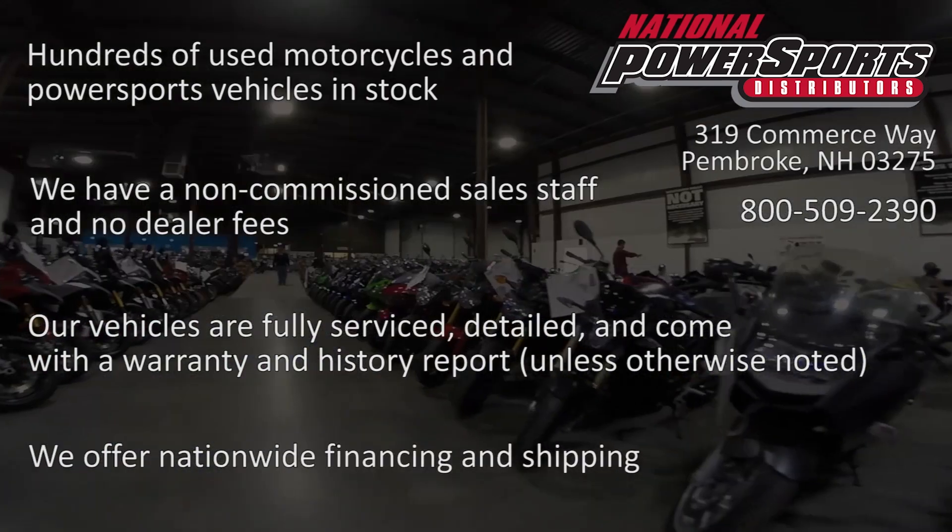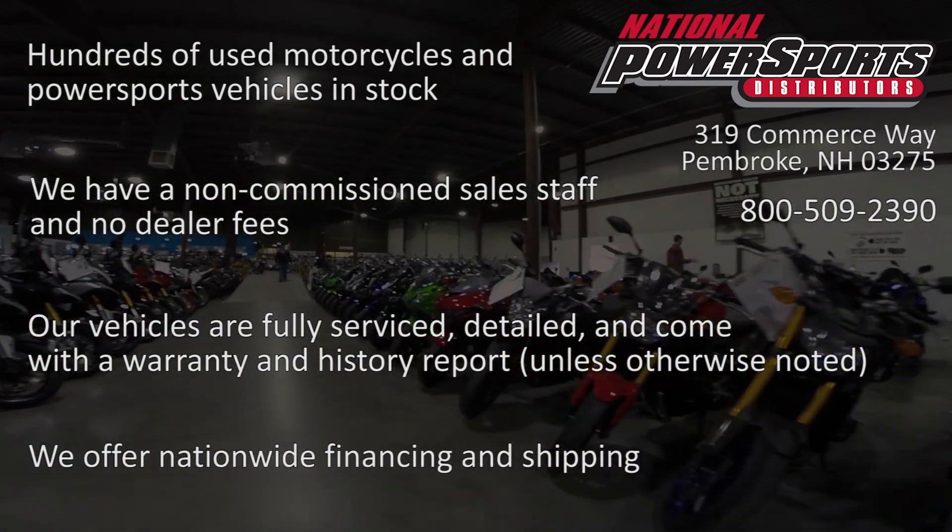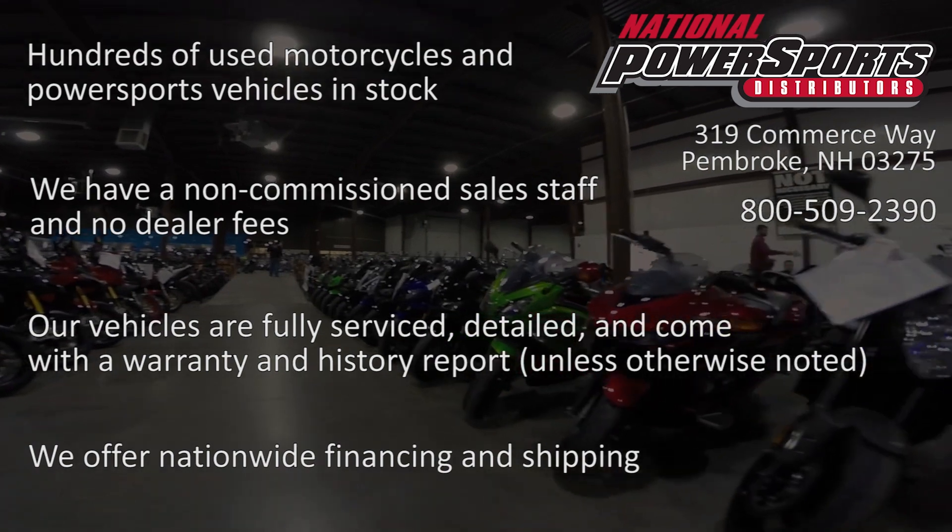We have also purchased a CycleCheck's Vehicle History Report. You can view this report by clicking on the link on the right side of the video.